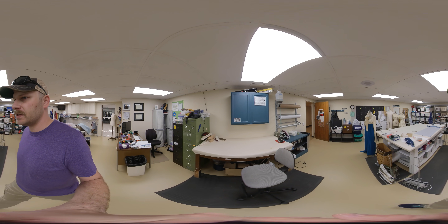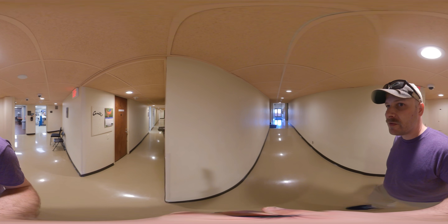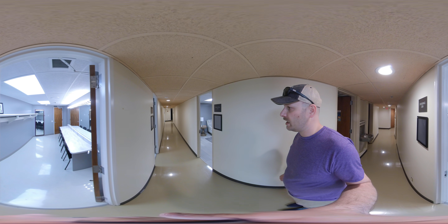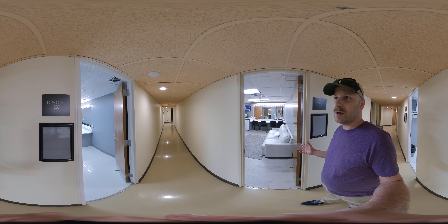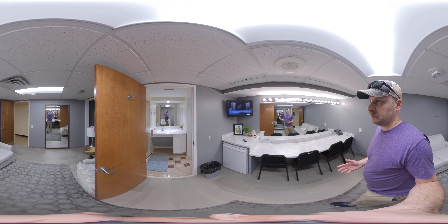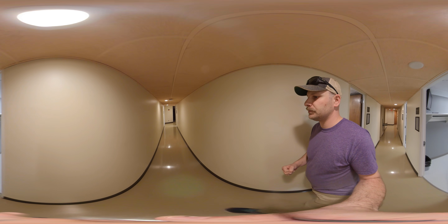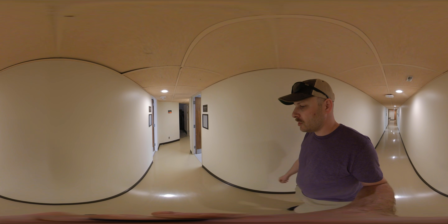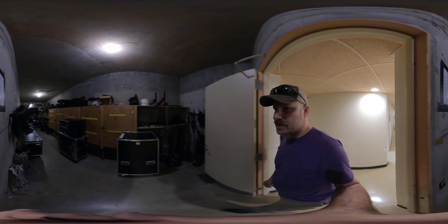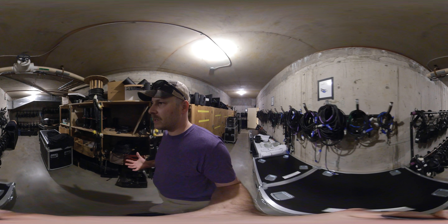In addition to the student productions that are done, Norton Center hosts a wide variety of guest artists — everything from the Berlin Symphony to the Shanghai Ballet, Sticks, ZZ Top, and national tours such as Finding Neverland have all come through here. These are some of our dressing rooms. We have a variety of different dressing rooms for chorus as well as principal performers. The work that the Norton Center does with Center College is really wonderful — all equipment is available for either, so we work very collaboratively between the Norton Center and the theater program.